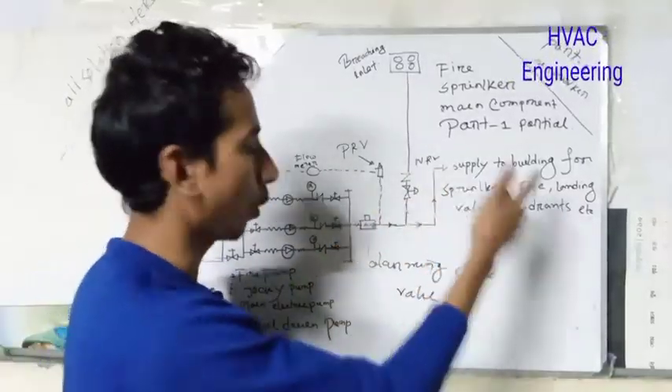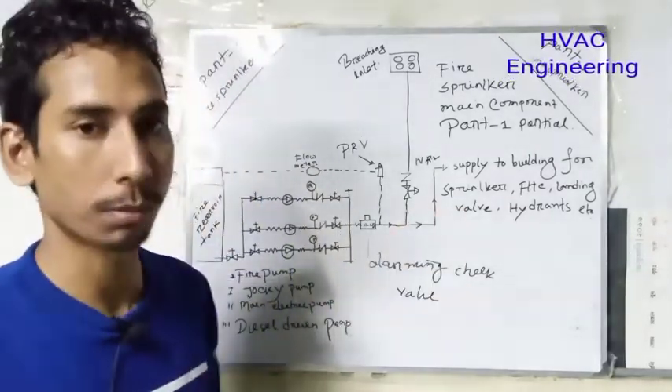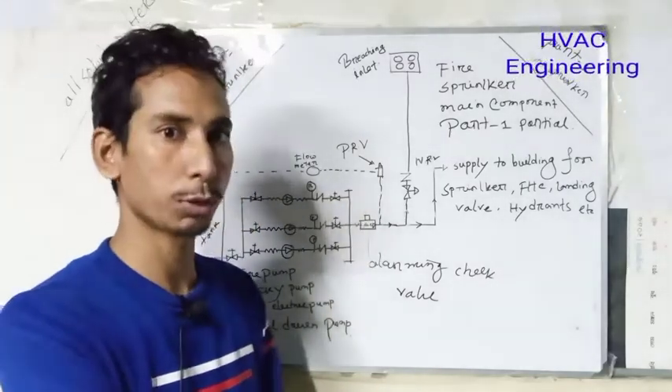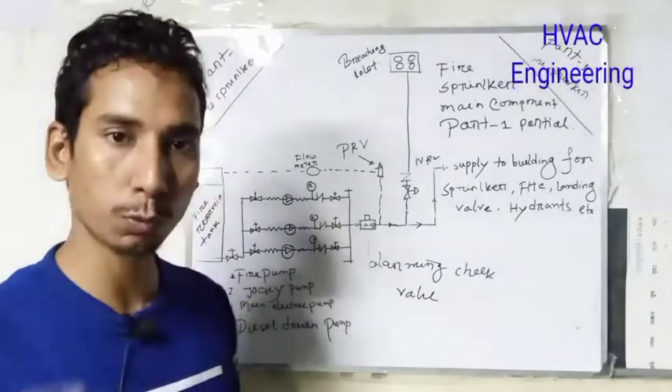You can check the information on the other side. This is the addressable system. You will be able to understand the information from the addressable system.